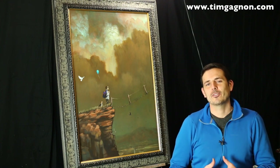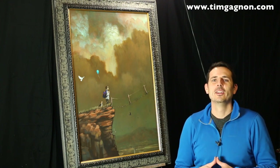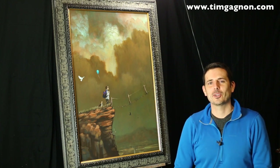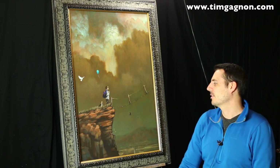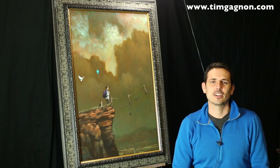I'd like to hear what your opinion is of the painting and what it might mean to you. Go ahead and leave some comments down below and I'll comment back and forth with you and we can talk about the symbolism and things like that.